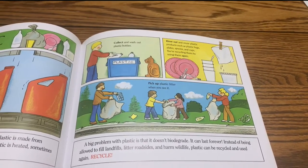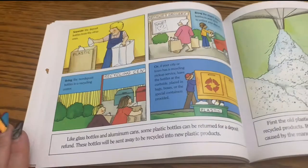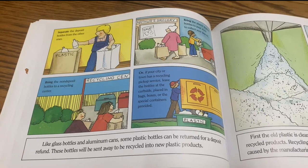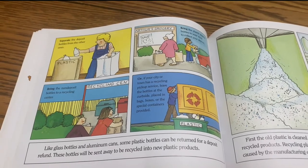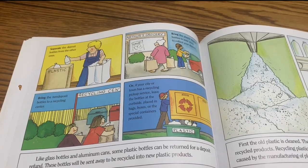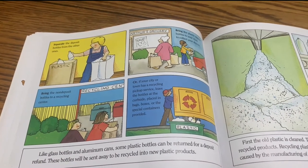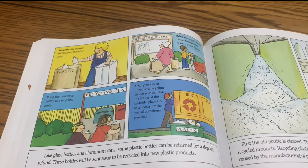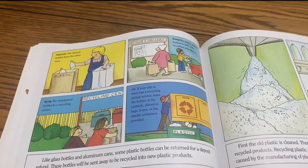Pick up plastic litter when you see it. Like glass bottles and aluminum cans, some plastic bottles can be returned for a deposit refund. These bottles will be sent away to be recycled into new plastic products. Separate the deposit bottles from other ones. Bring the plastic deposit bottles to your store to collect your deposit. Bring non-deposit bottles to a recycling center, or leave the bottles at the curbside placed in bags, boxes, or the special containers provided.